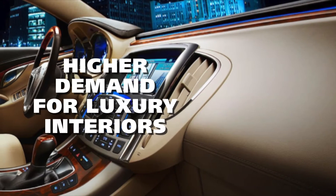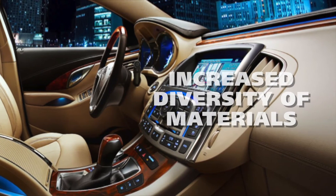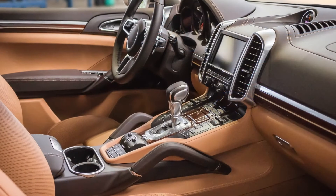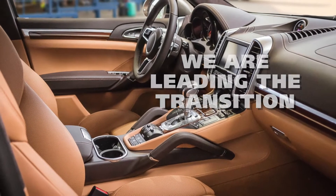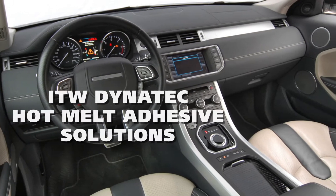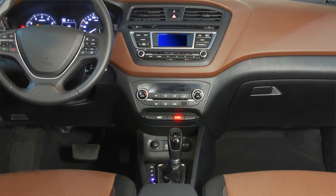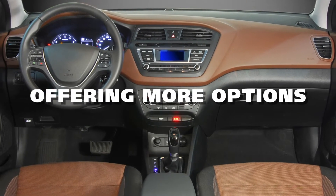Propelled by higher consumer demand for luxury interiors and the increased diversity of materials, the automotive interiors market is undergoing a dynamic shift. Our Hotmelt application technology is leading the way in making possible the transition from dispersion-based adhesives. And when compared to dispersion-based technology, Dynatec Hotmelt Adhesive Solutions offer increased flexibility in design and process, inspiring greater innovation and offering more options to the fabricators of automotive interiors.